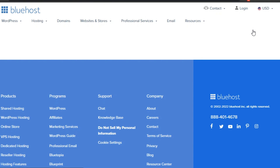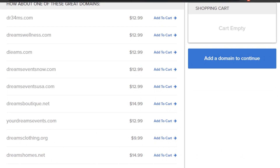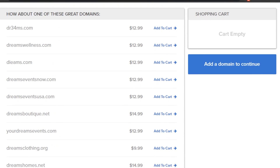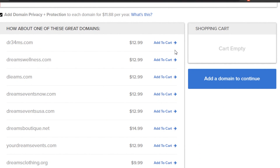Bluehost shows you the search results — for example, dreams.com is not currently available, but it will give you suggestions like dreams3.com, dreamswellness.com, or deems.com. If you want a .com specifically, you can change the name, or you could try dreams.org or dreams.net to see if those are available. Bluehost tells you about availability and pricing, and you then simply go ahead and buy the domain name.